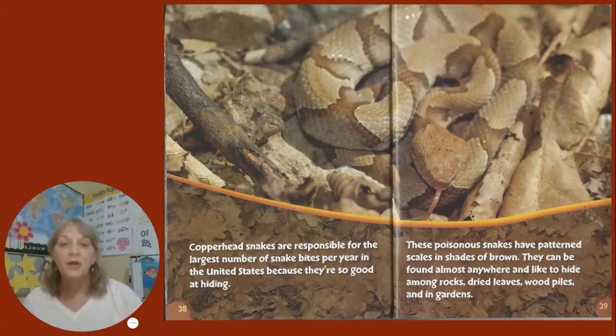Copperhead snakes are responsible for the largest number of snake bites per year in the United States because they're so good at hiding. These poisonous snakes have patterned scales and shades of brown. They can be found almost anywhere and like to hide among rocks, dried leaves, wood piles, and in gardens.